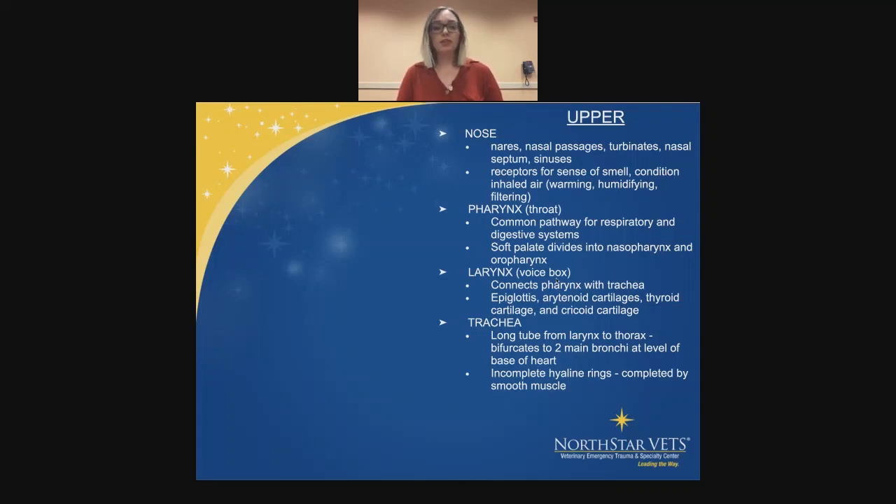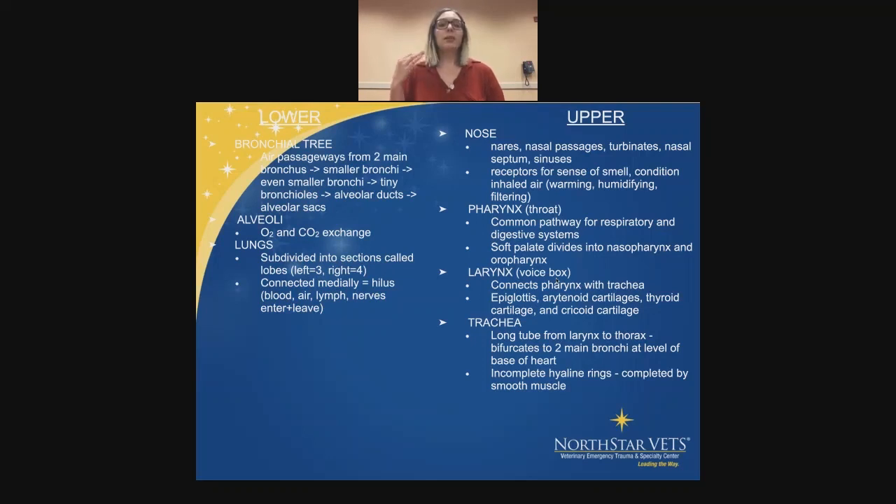Our lower respiratory system begins once the trachea bifurcates — we are now in the lungs, going down into our respiratory tree. The air passageways start from the two main bronchi, which come from the trachea, then go through smaller bronchi, smaller bronchi, tiny bronchioles, alveolar ducts, and alveolar sacs. O2 and CO2 exchange happen in the alveoli. This is all divided into lobes — three on the left side, four on the right — connected in the middle by the hilus, where blood, air, lymph fluid, and nerves enter and leave the lungs.